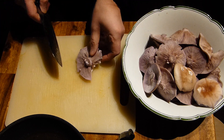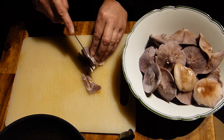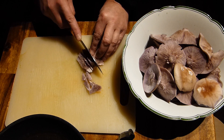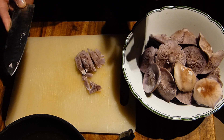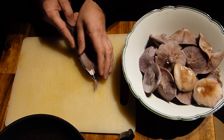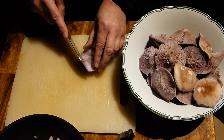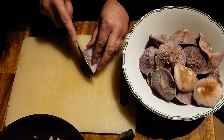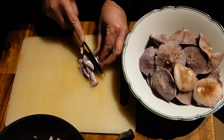For the recipe, the violet Rödelritterlinge are cut into fine strips — this will be a Rotkraut made from violet Rödelritterlinge. After all the mushrooms have been cut into strips, they are fried in butter — about 50 grams for 500 grams of mushrooms — for ten minutes.